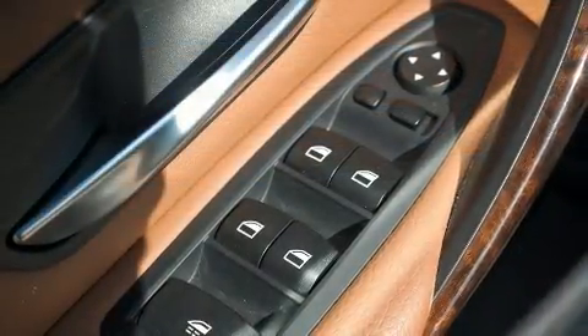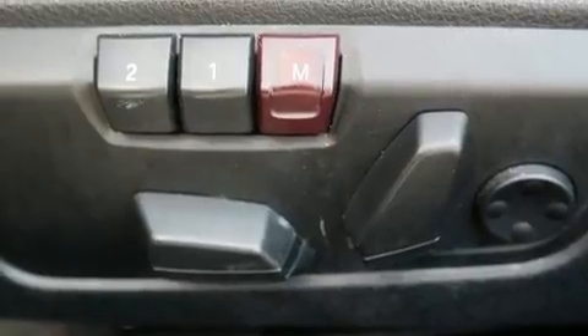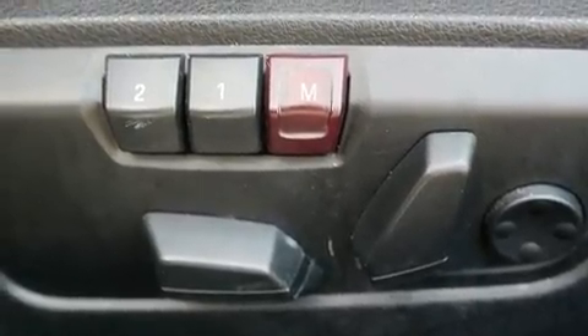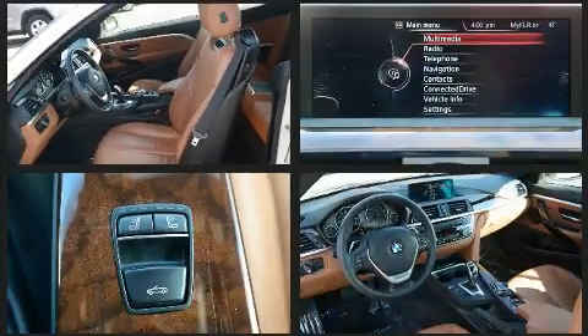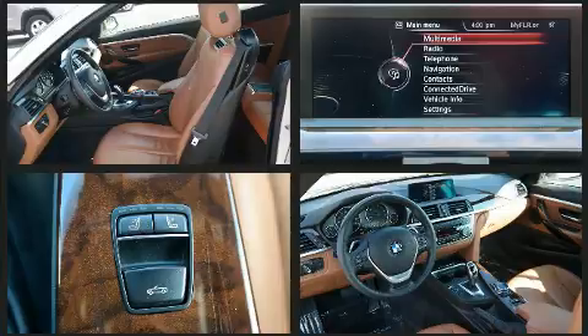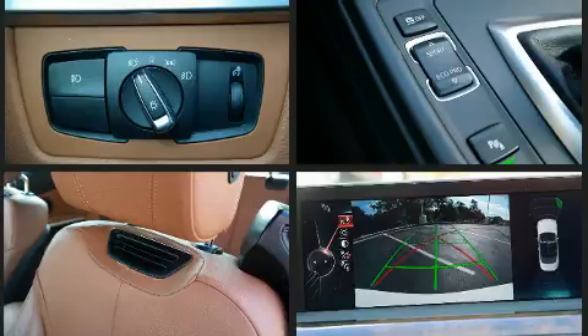BMW also prioritized safety and security with features such as dual front impact airbags with occupant sensing airbag, knee airbags, integrated rollover protection, traction control, anti-whiplash front head restraints, an emergency communication system, and 4-wheel disc brakes with ABS.